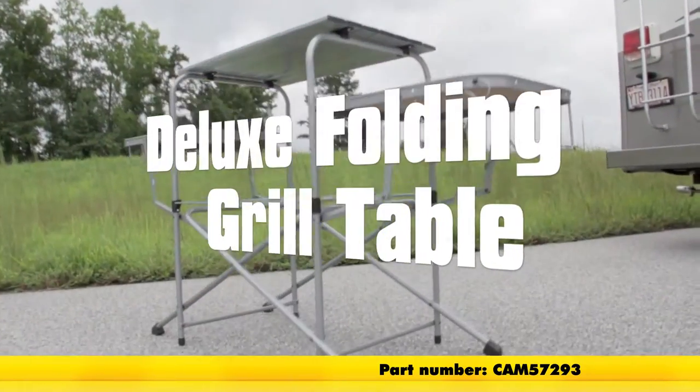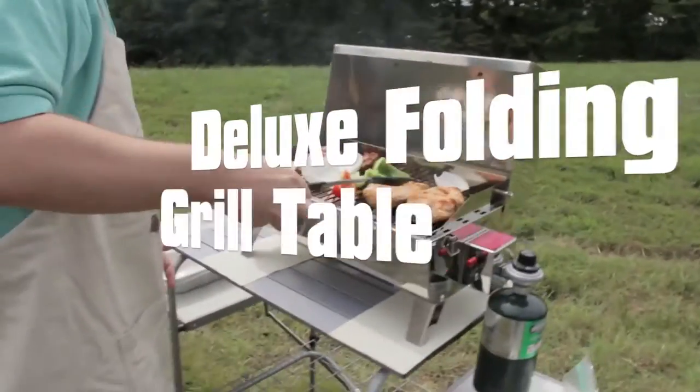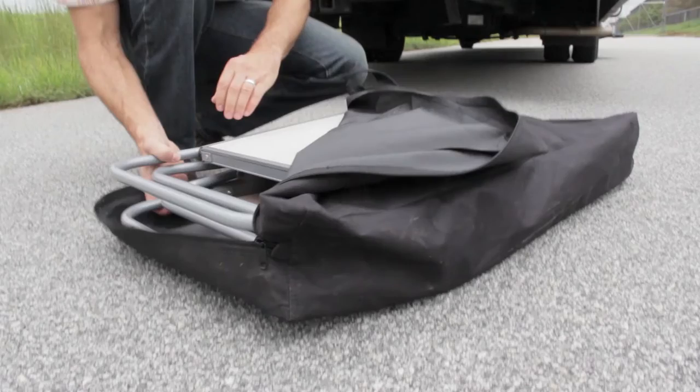Campco's Olympian Deluxe Folding Grill Table is a must-have accessory for any tailgating party or camping trip. Set up is a breeze — in less than a minute, you'll be ready to start grilling.